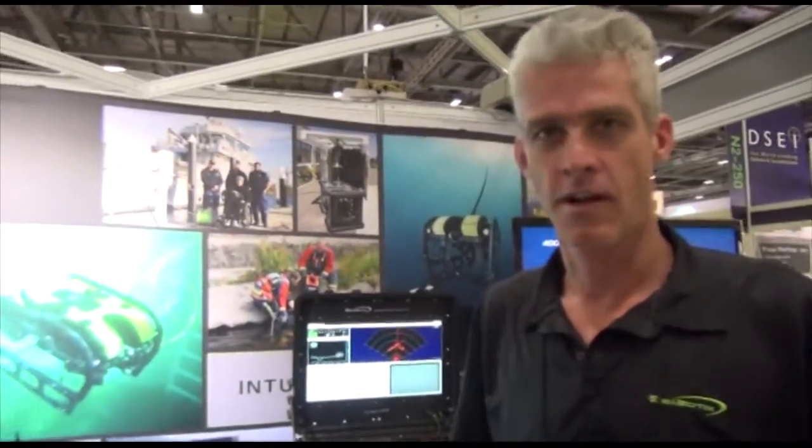This is Xavier from Navy Recognition reporting from DSEI 2014 in London, UK. We are now on the exhibit of US-based company Seabotix with Sean Newsom, Global Business Development Manager at Seabotix, who will introduce a few of his products on the show here at DSEI 2014.